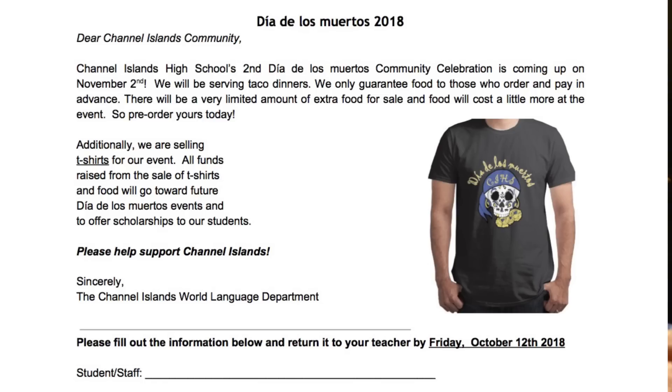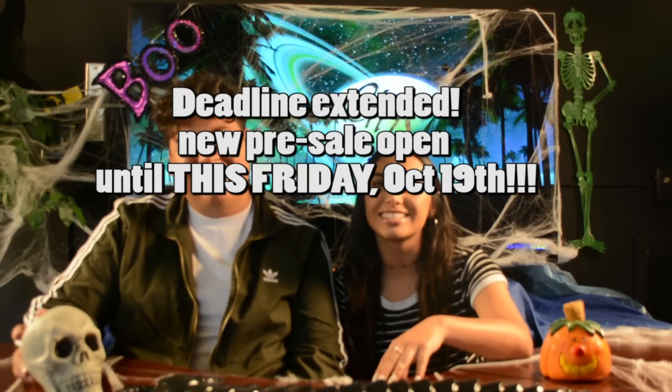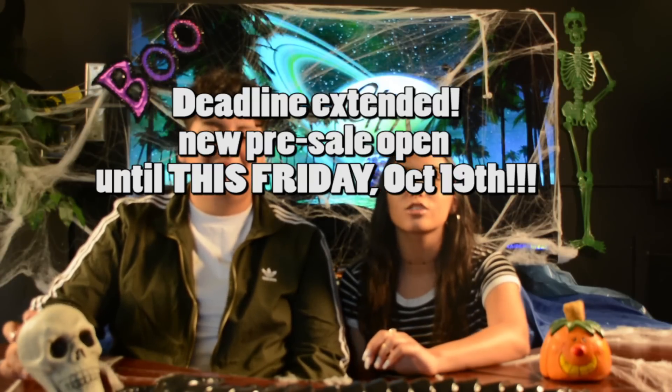The Spanish Club is having an extension for pre-sale tacos and shirts for the Day of the Dead event. The new deadline is this Friday, October 19th.